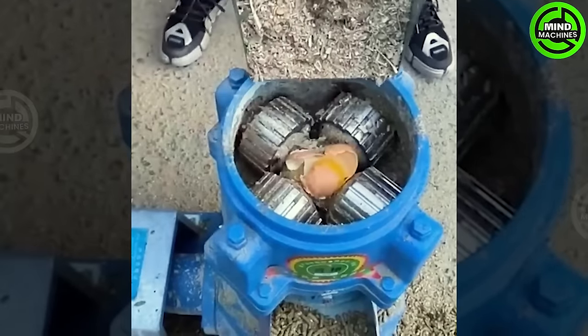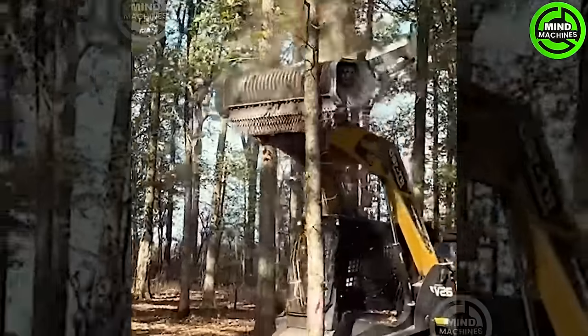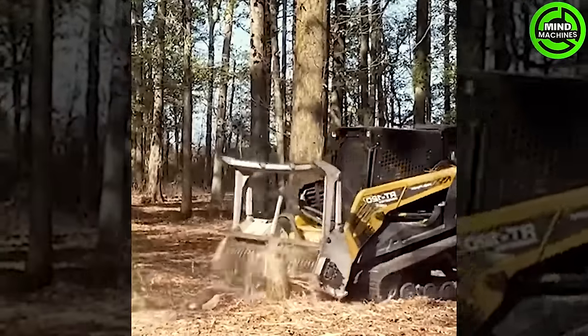The animal feed maker ensures that animals always have delicious and nutritious meals. This tree shredder makes processing and reusing branches easier.